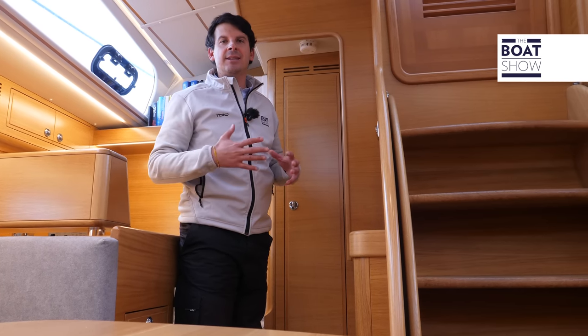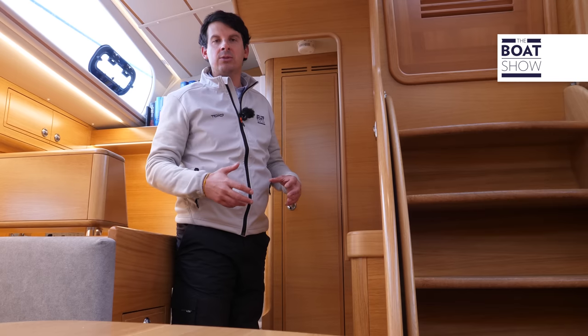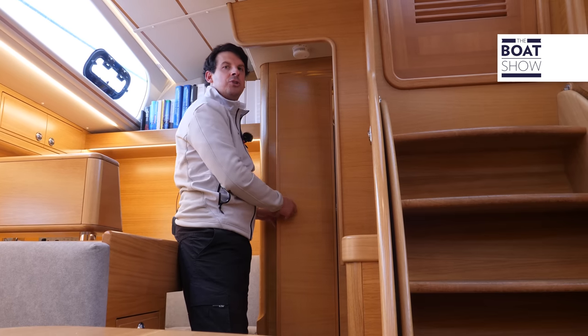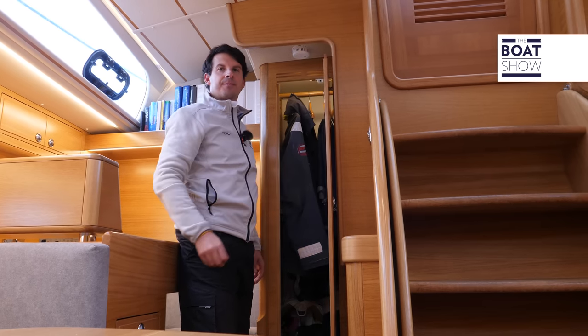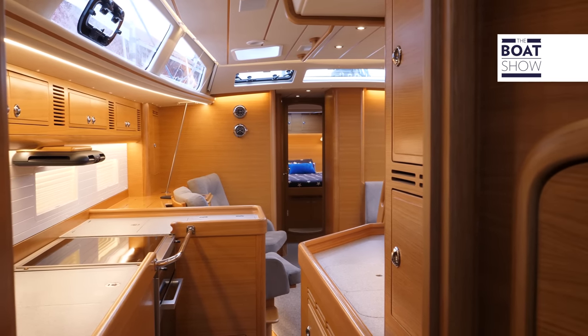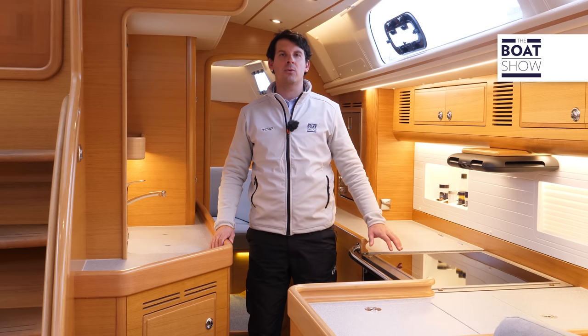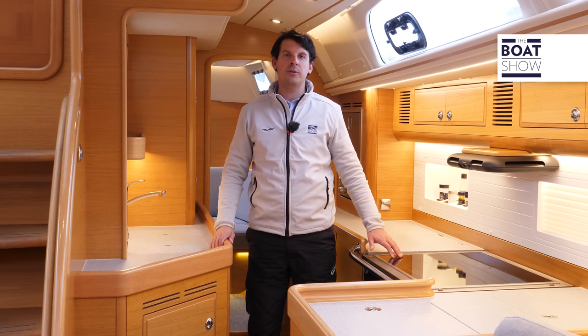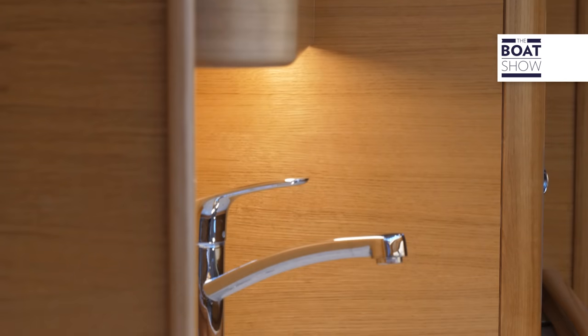One of the indispensable aspects on a boat destined for the ocean is the storage space for wet oilskins. In this case, we have it on the starboard side immediately down the companionway. The L-shaped galley is divided into two parts: on the left, the induction hob, three refrigerators, and the freezer; while on the other side there are the sinks.